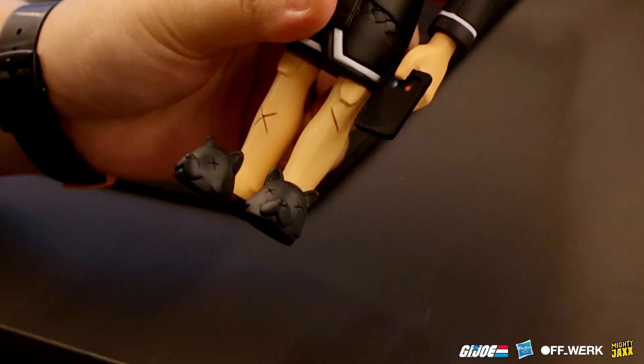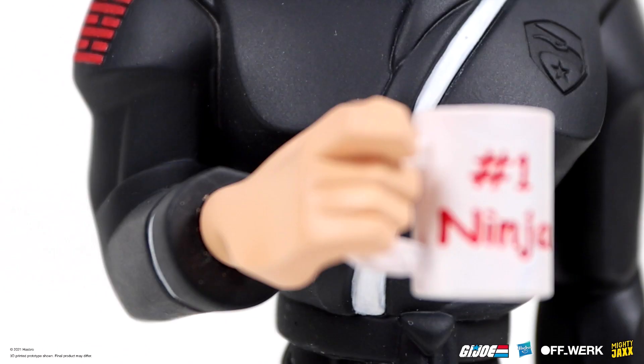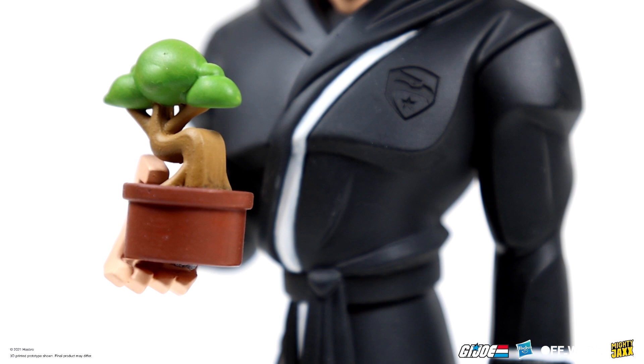He has these interchangeable hands with little features — he's got a phone, and also this mug that says 'Number One Ninja' in Comic Sans, because I thought it'd be really funny if he had lame mugs, maybe as gifts, or because he had this really competitive spirit and needed to be number one. I thought that'd be just somewhat funny.